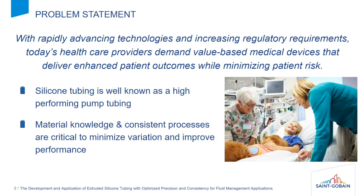My name is Adam Nadeau. I'm an R&D manager within the St. Gobain Life Sciences business. In the medical market today, the customers really want value-based solutions.